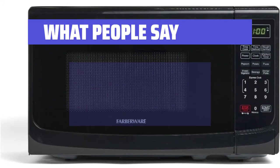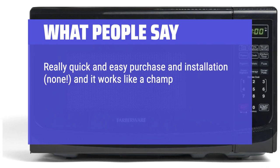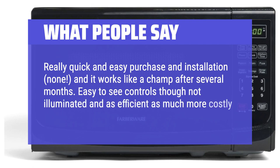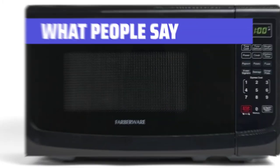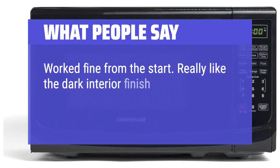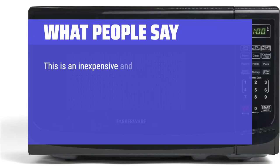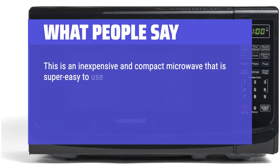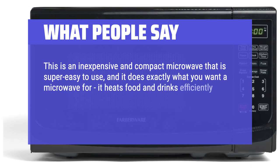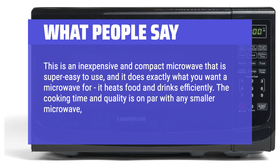What people say: Really quick and easy purchase and installation, and it works like a champ after several months. Easy-to-see controls, though not illuminated, and as efficient as much more costly units it replaced. Worked fine from the start. Really like the dark interior finish — does not stain and wipes clean with ease. This is an inexpensive and compact microwave that is super easy to use, and it does exactly what you want a microwave for: it heats food and drinks efficiently. The cooking time and quality is on par with any smaller microwave, no complaints there.